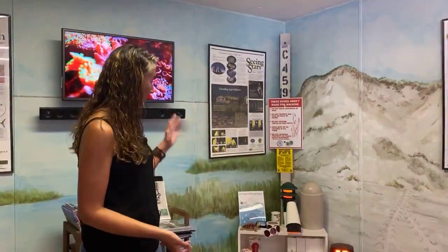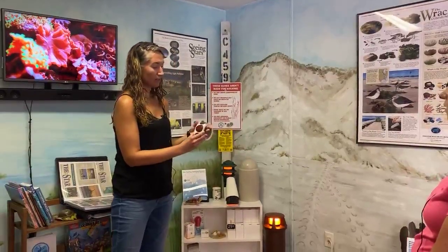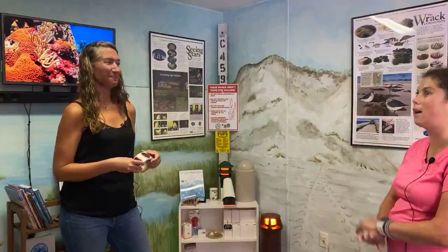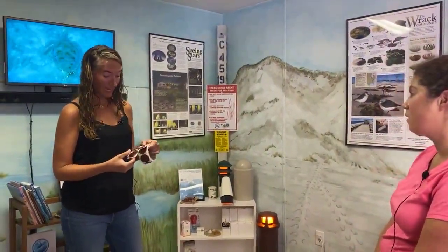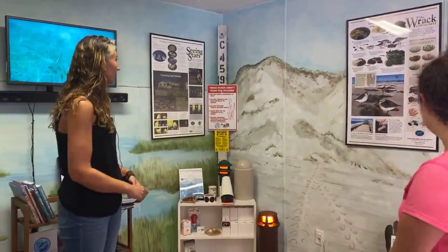We encourage everyone to turn their lights out or use turtle-safe lights during nesting season. We've got turtle-safe light bulbs here and flashlight covers. If you're out on the beach at night, I highly recommend leaving the flashlight at home. We are so fortunate here in Gulf County to be able to see the Milky Way — we have very limited light pollution. But if you have to have a light, come by and get a free flashlight filter you can put over your flashlight to make the light turtle-safe so it doesn't disorient our mamas and babies.